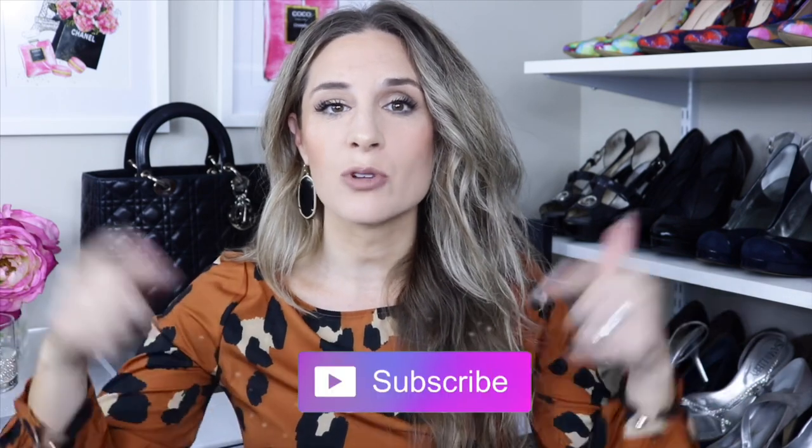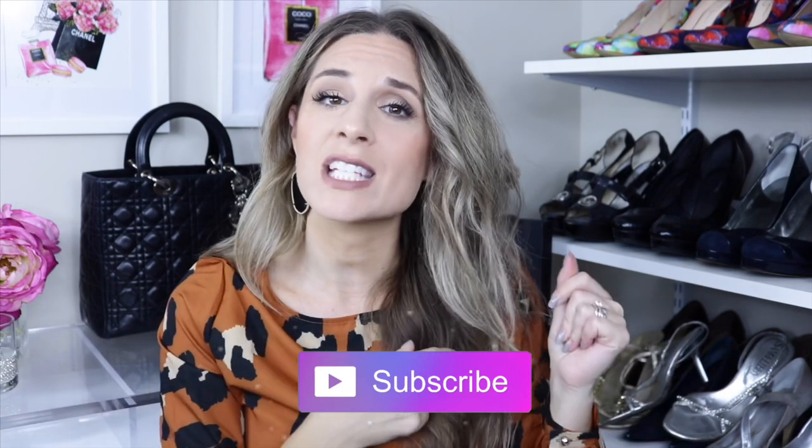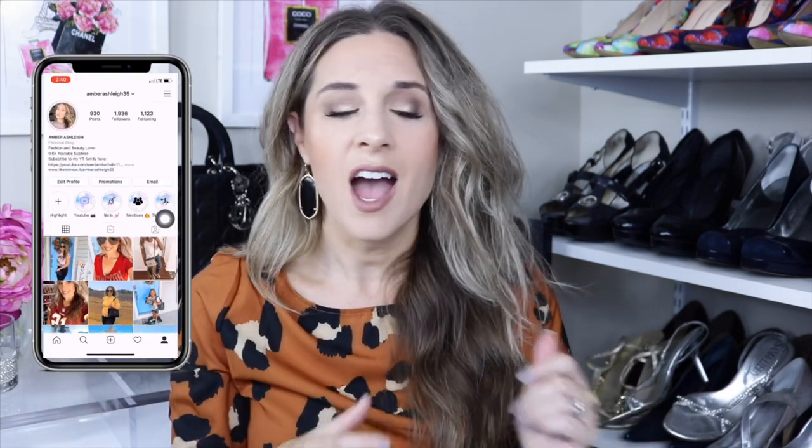If you know of any more tricks on how to save money on luxury items, let me know down below. I'd also love to know how much money you're able to save if you try this. Make sure to hit that subscribe button if you're new to my channel, and follow me on Instagram — I'd love to have you. I hope you guys have a fabulous day and thank you so much for watching!